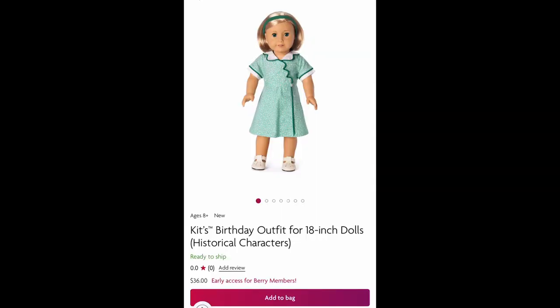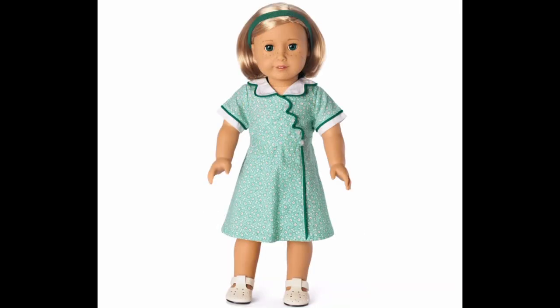Next we got Kit's original birthday outfit. It can be yours for $36. I'm really glad they brought it back because it's a really iconic piece.